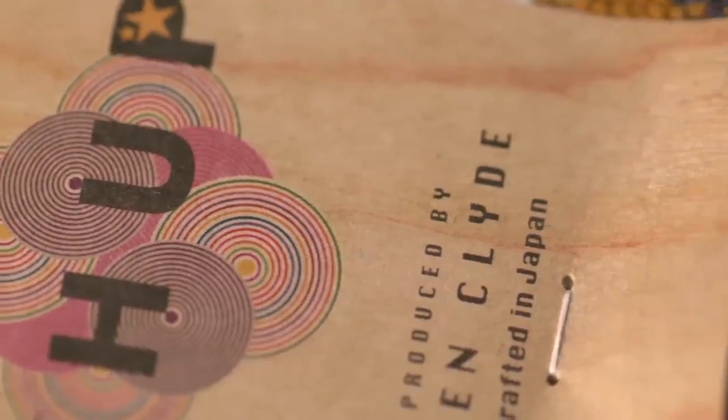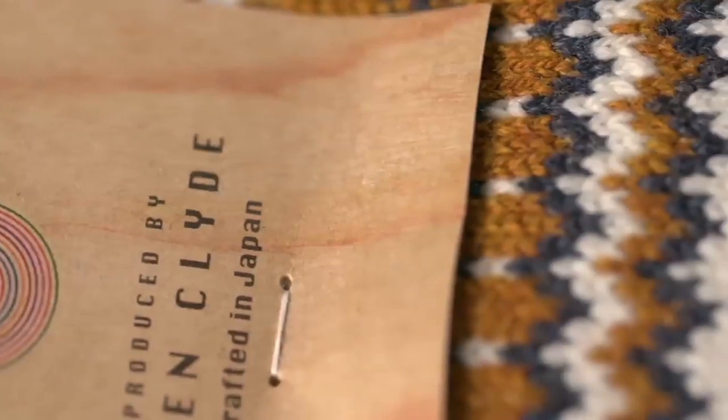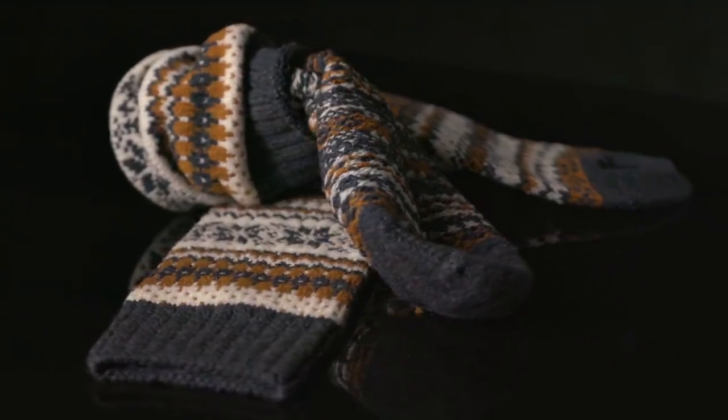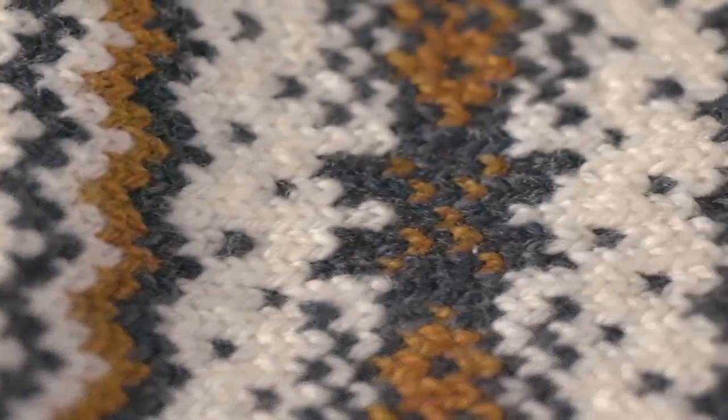If you want to step it up a little and get a sock for casual use — for example, whenever I go to my in-laws, same thing, they won't allow any shoes inside the house, so I've got to think about what kind of socks I'm actually wearing — for that I really like the Chup socks. They're expensive, like $35 for a pair, but they're really cool looking. I wouldn't wear them all the time, and I don't think they function best as socks go, but as far as looks I like Chup the best.